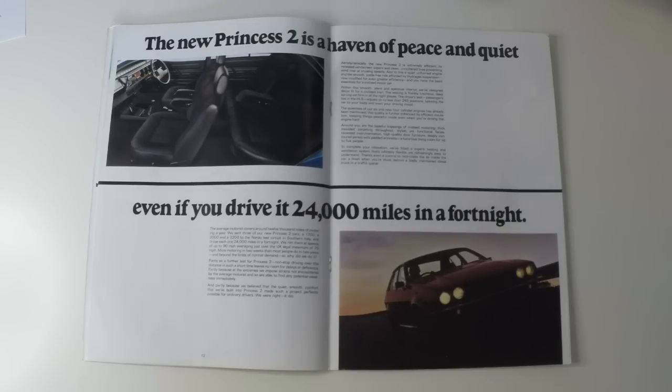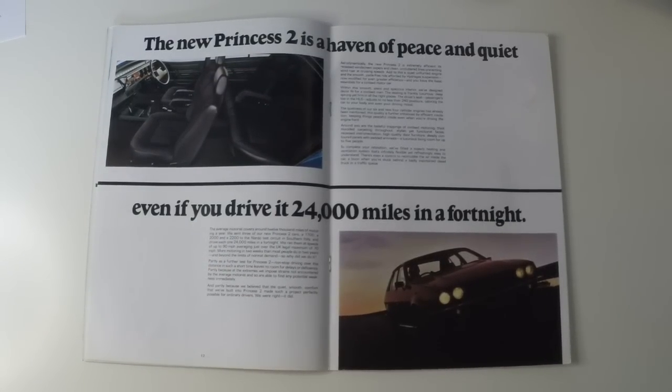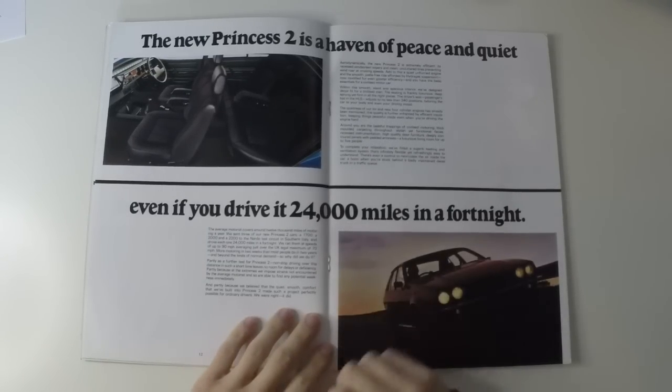BL's efforts to make you believe they've got their act together kind of stalls a little when they claim about doing 24,000 miles in a fortnight around a circle at motorway speeds. That puts very little wear on the components compared to real driving — changing gear, stopping, starting and potholes — so not the best test, but still it gives them a nice little tagline.